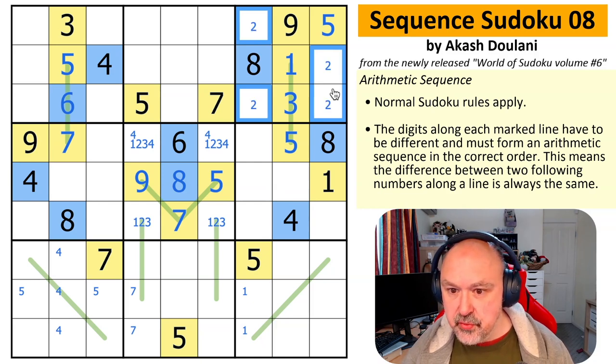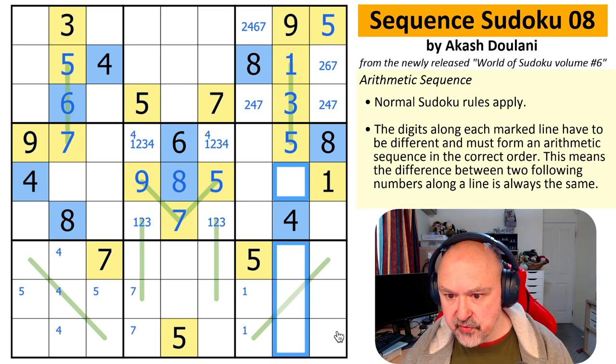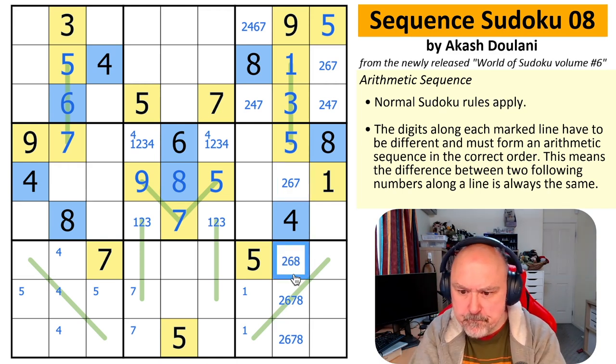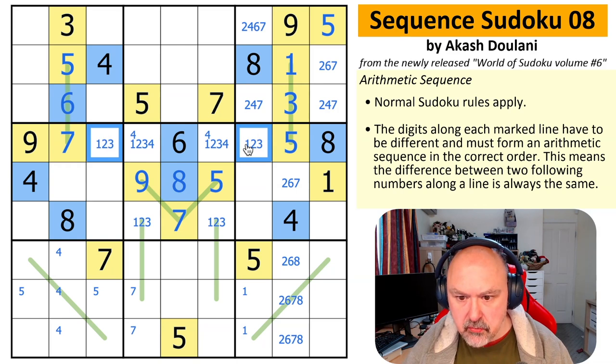That could have gone better. This is a quad and possibly much more useful — 2, 6, 7, 8. There's no eight there and no seven there. So these are also 1, 2, 3, 4 because that's a quad in the row. That can't be a four because of the fours in the box. So one, two, three. There's no one here.